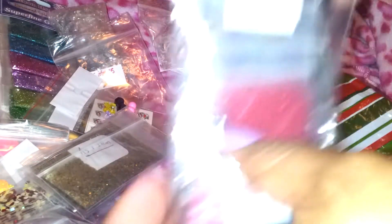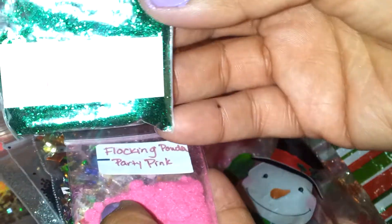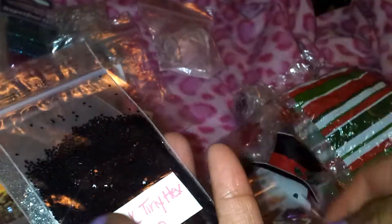Then there's also this bag right here, and this baggie has some red mylar, fine blue glitter, green fine glitter, flocking pink powder, some confetti, some tiny black hexis, and some silver fine glitter.